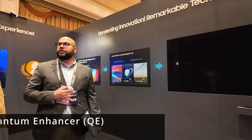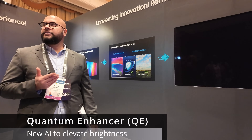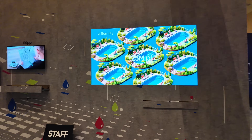There are two key technologies. One is what we call the QE or Quantum Enhancer, which is our AI-driven driving logic that is in the T-Con and has been completely rehauled. The other one is our Pico inkjet printing process.